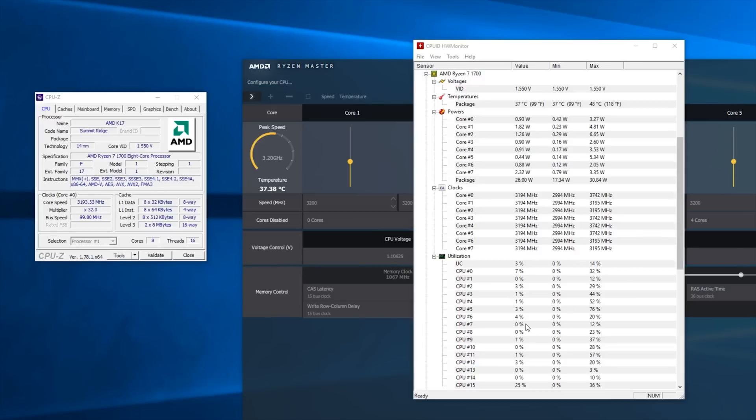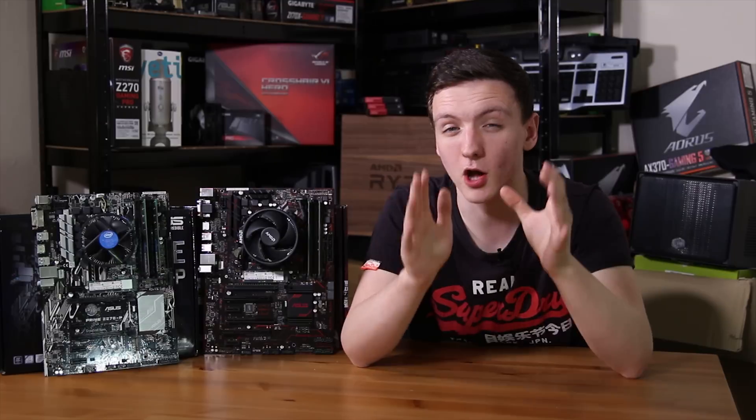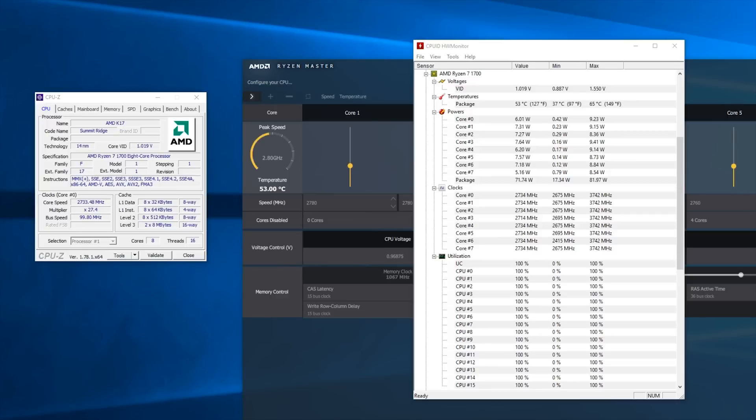The AMD system was really impressive. The idle temperature was a very stable 37 degrees Celsius, and when fully maxed out at 100% CPU utilization across all cores and threads, the peak was 65 degrees Celsius. After a couple of seconds of the fan ramping up a little more and working itself out, it stabilized at just 53 degrees Celsius — really very impressive.